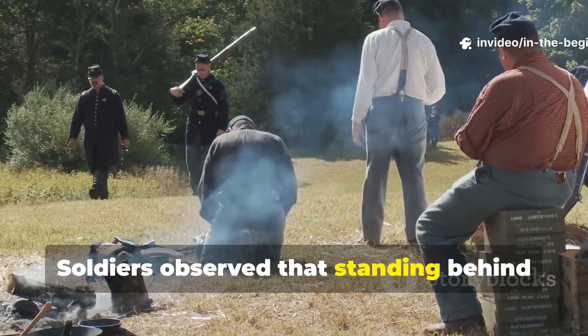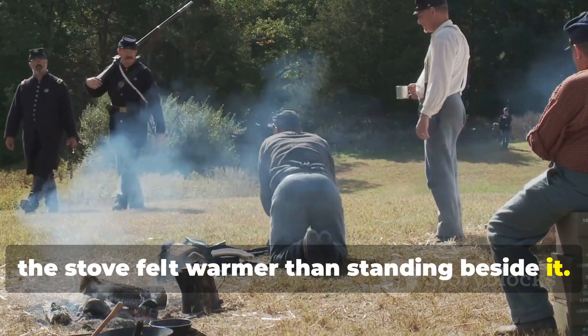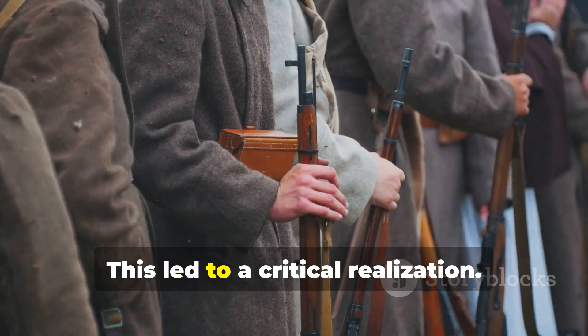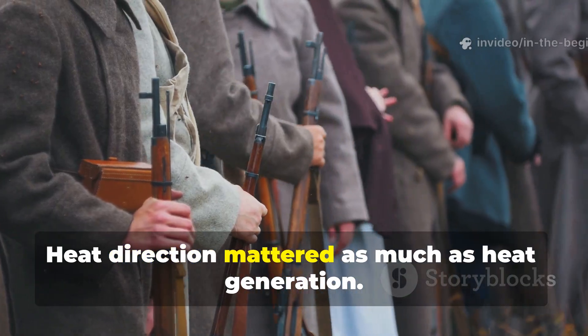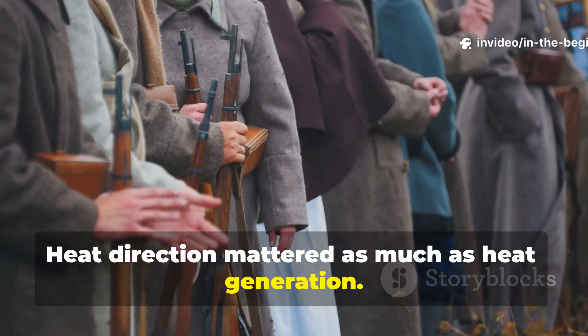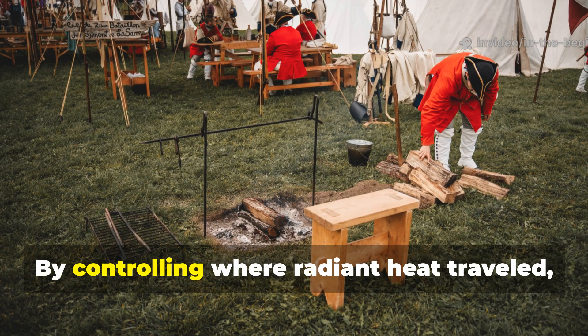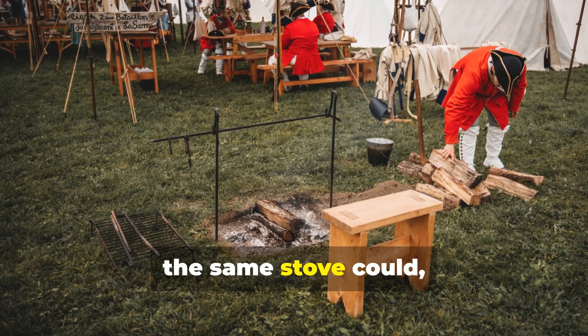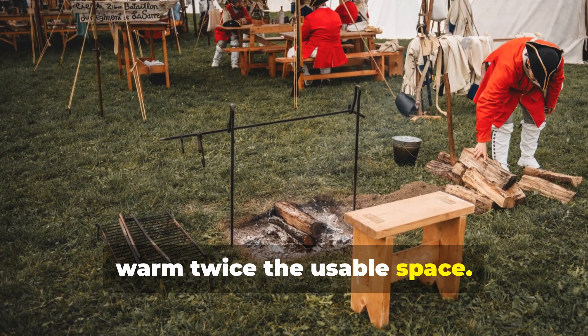Soldiers observed that standing behind the stove felt warmer than standing beside it. This led to a critical realization: heat direction mattered as much as heat generation. By controlling where radiant heat traveled, the same stove could warm twice the usable space.